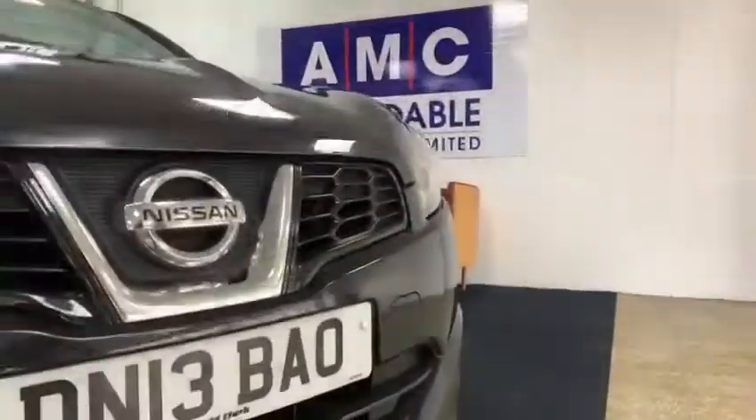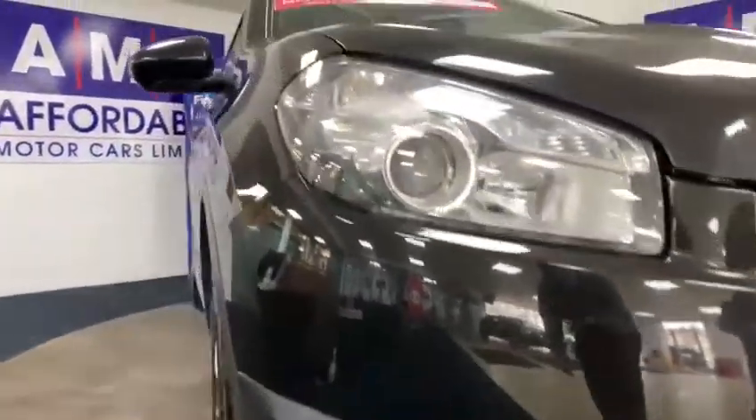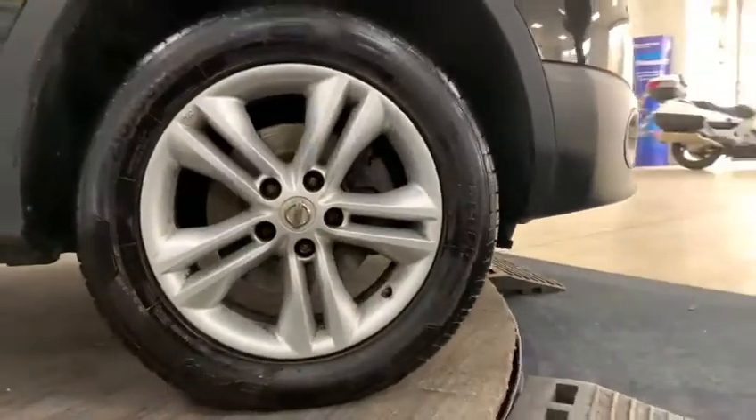This car comes with remote central locking, front fog lamps, 17 inch alloy wheels, and poly-coloured mirrors.